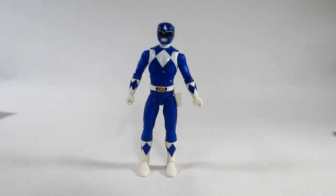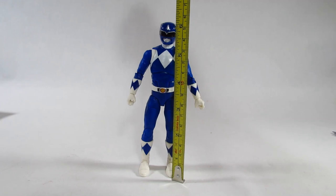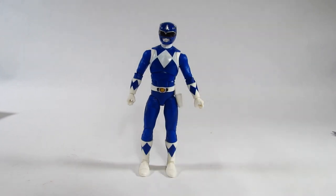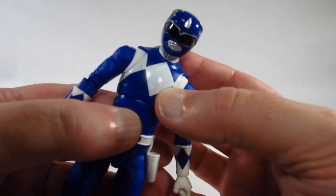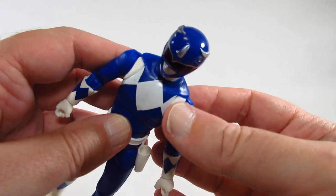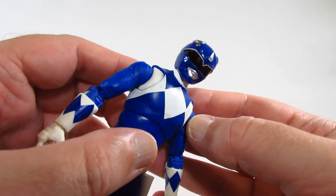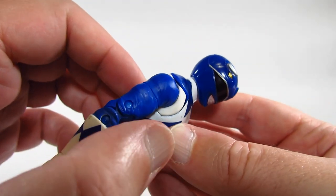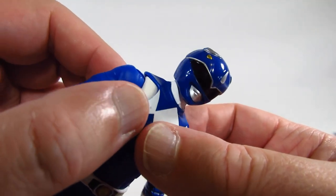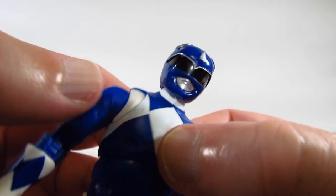Here is the Mighty Morphin Blue Ranger. According to the tape measure, he's a little less than six and one quarter inches tall, or a little less than sixteen centimeters. This is the Blue Ranger — I think his animal was the Triceratops — and it looks like the helmet has representation for three horns. I didn't pay close attention to helmet details watching the show, so it might not be 100% accurate, but I think it looks alright.